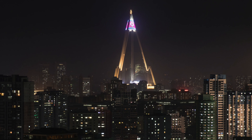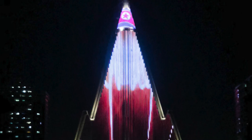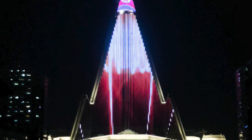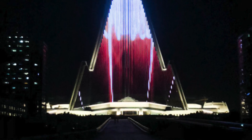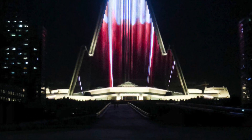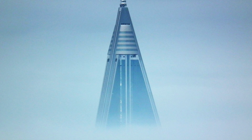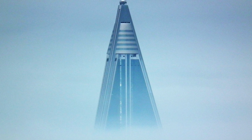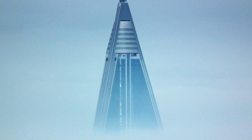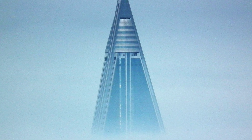The building consists of three wings, each measuring at 100 meters or 330 feet long and around 59 feet wide. The building is topped by a cone some 130 feet wide, consisting of eight floors that are intended to rotate at the top, topped by a further six static floors. The structure was originally intended to house five revolving restaurants and either 3,000 or 7,000 guest rooms according to different sources.